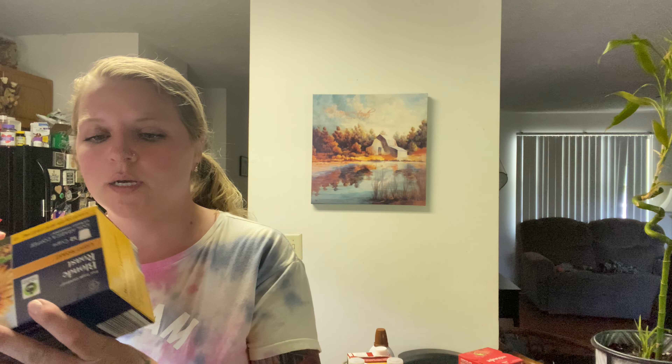I got three of the teriyaki noodles and one chicken one. I got some blonde roast coffee — it's a light roast — some of these Knoppers, and some pure Irish butter.